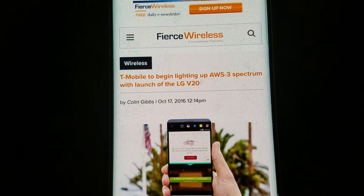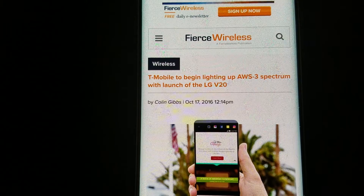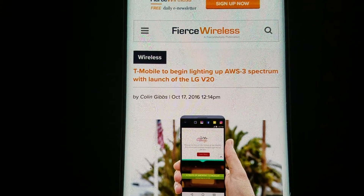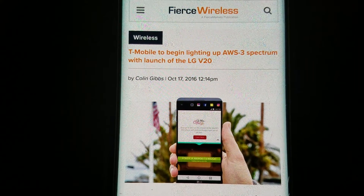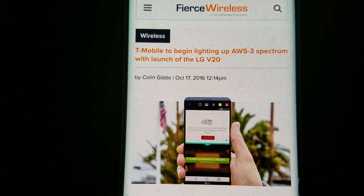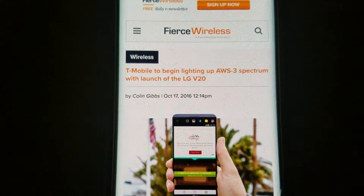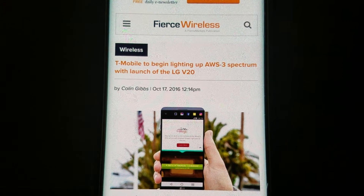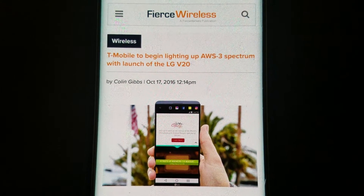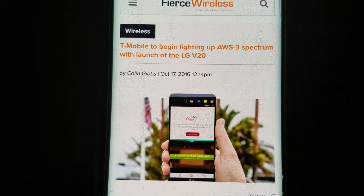The LG V20 launches in about a week or so, and supposedly T-Mobile is going to light up Band 66 with the launch of the LG V20. Now, I can't confirm if it's every market that they have the spectrum in, or if it's just certain markets that already have the setup as far as the antennas and all that. I've been emailing and texting a few people, looking at different tech blogs — I can't confirm anything. There's not a list of what markets it's going to be launched in.